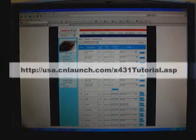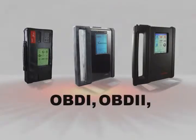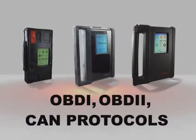If you need assistance or guidance upgrading your tool, you can refer to the online tutorial available at usa.cnlaunch.com/x431tutorial.asp. Whether you're working on OBD1, OBD2, or the latest CAN protocols, the X431 family has you covered.